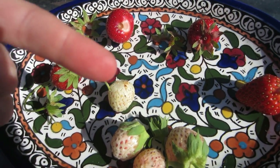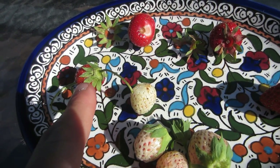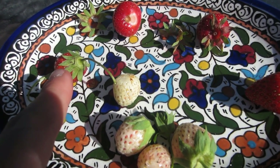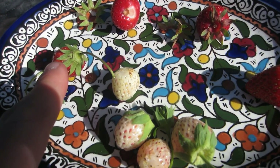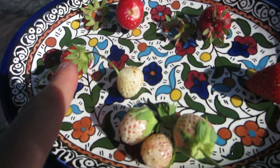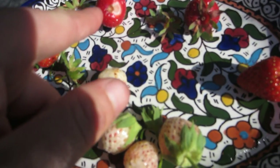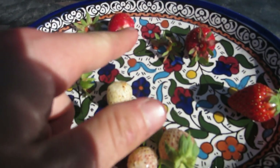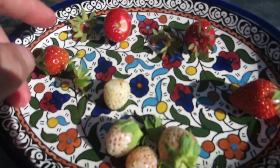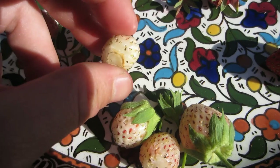Are they better than the Mara des Bois? Tough to say. I'm going to say yes, but the thing is the Mara des Bois have just such an interesting flavor — if you like grape soda, you're going to love the Mara des Bois strawberries. Overall, just for the strawberry flavor, I think Early Glow has it beat slightly.